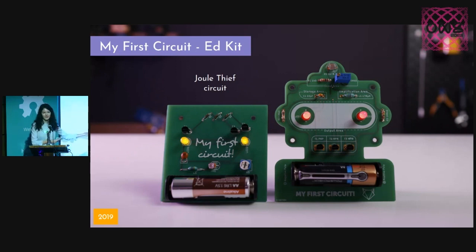But how about the right one? That's exactly what the kids thought, because the circuit is exactly the same one. But at some point we redesigned it because the kids weren't that enthusiastic about the first one. But when we changed it to the cool robot, they all wanted to take it home and show it to their parents and friends.